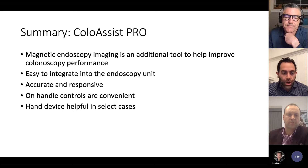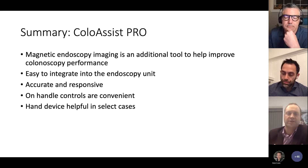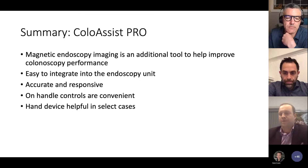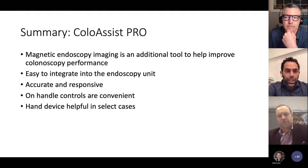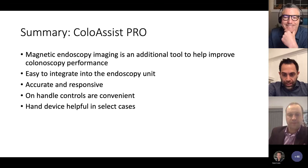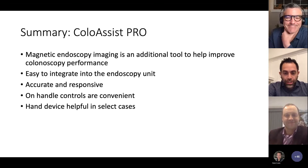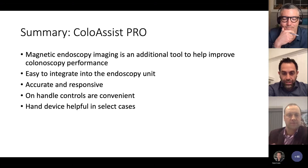In terms of setup, the transceiver is not cumbersome at all. When you start a case, you just grab it and put it by the abdomen. That feature has been quite nice — no fiddling with exact positioning. It was seamless. When I used to ask nurses to use the scope guide, they used to groan. But they didn't flinch with the ColoAssist — it was just part of the workflow right away.